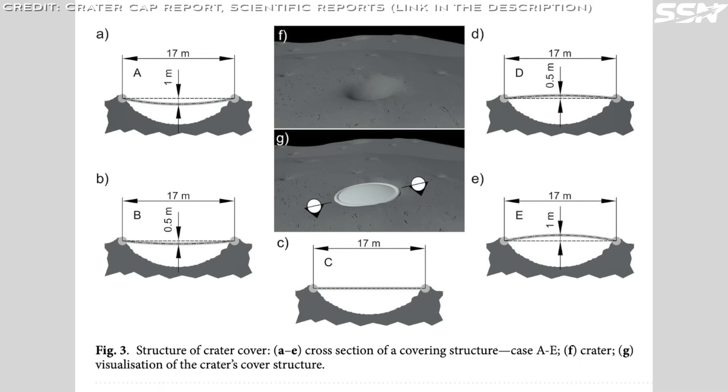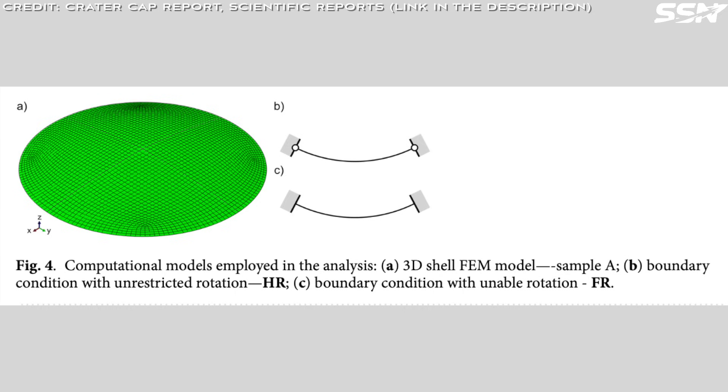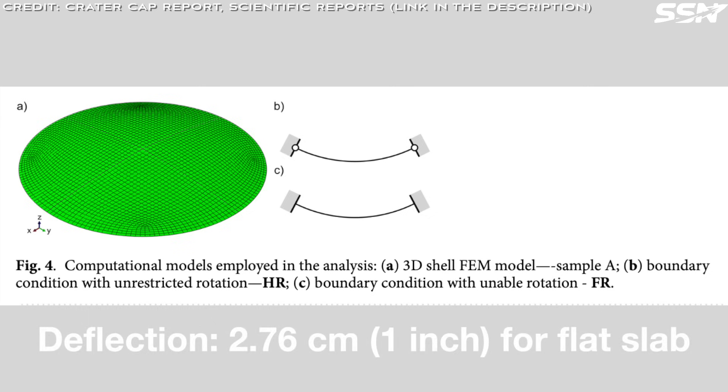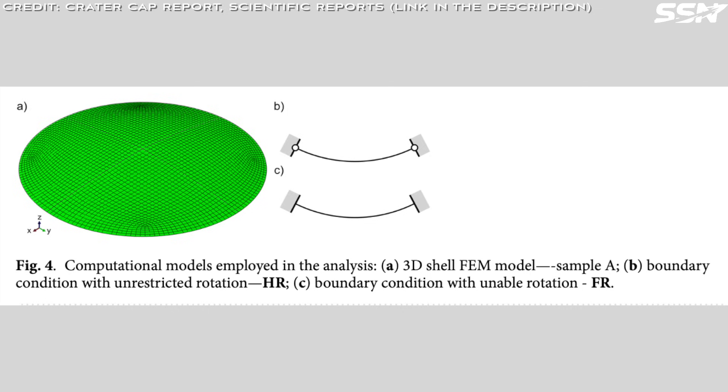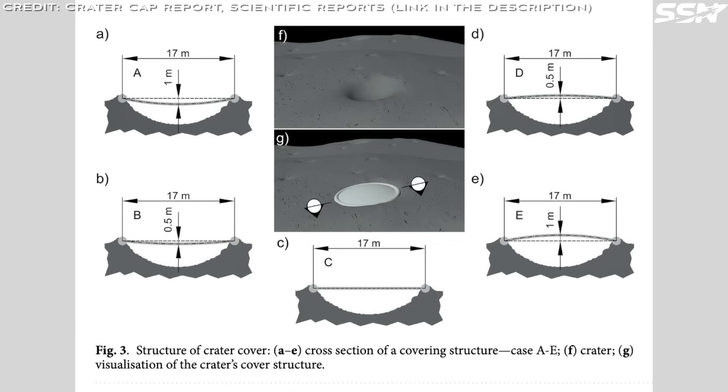What is the best shape for the cap — flat, inward curved, or outward curved? The team modeled five thick covers using finite element method software: two concave domes with 1m and 0.5m rises, one flat circular slab, and two convex domes with 1m and 0.5m rises. Covering a 17m crater requires about 50 tonnes of material. The cap must withstand its own weight plus internal air pressures up to 1 bar. Analysis showed lunar gravity causes minimal deflection — about 2.76 cm for the flat slab — but pressure dominates, lifting the flat slab by up to 2 meters. Concave shapes result in compression under pressure, reducing tensile vulnerabilities, which favours their use since the geopolymer handles compression far better than tension.